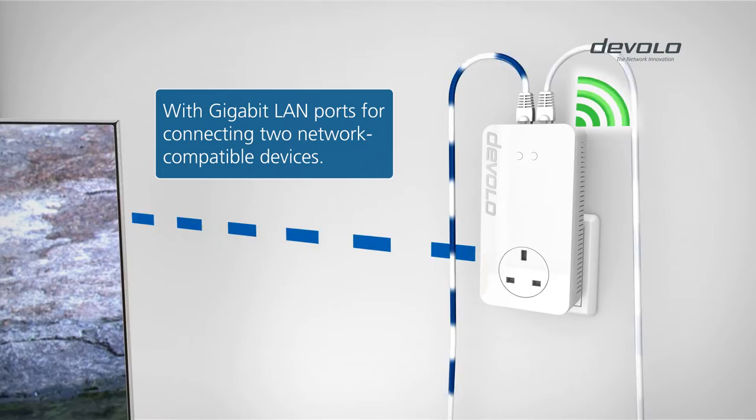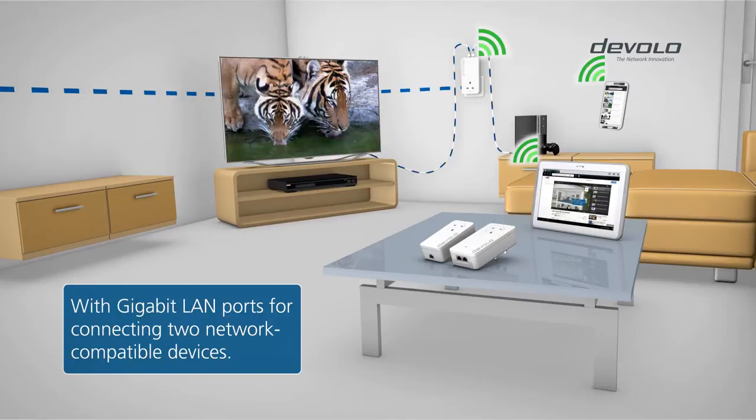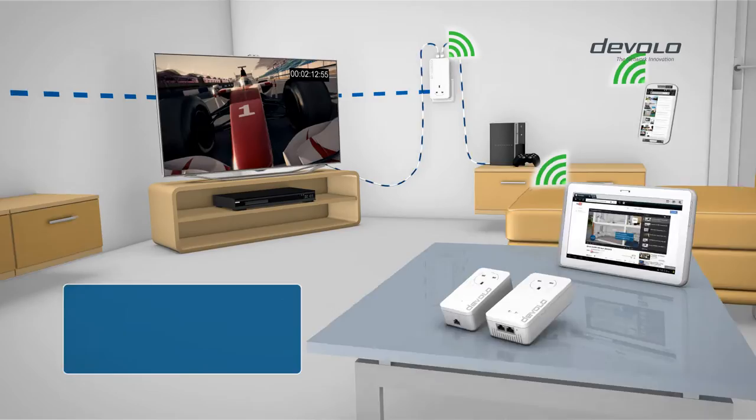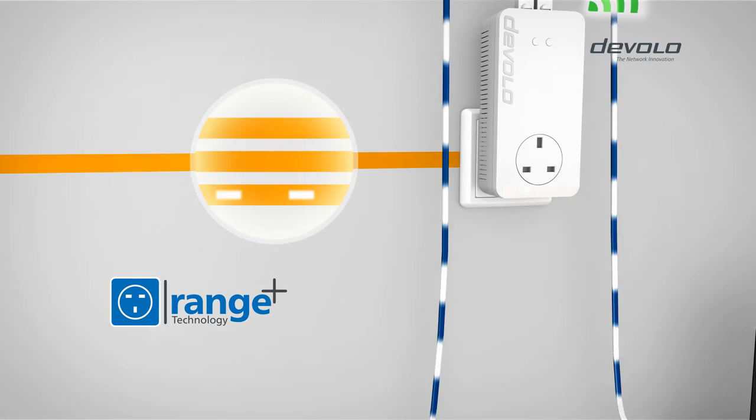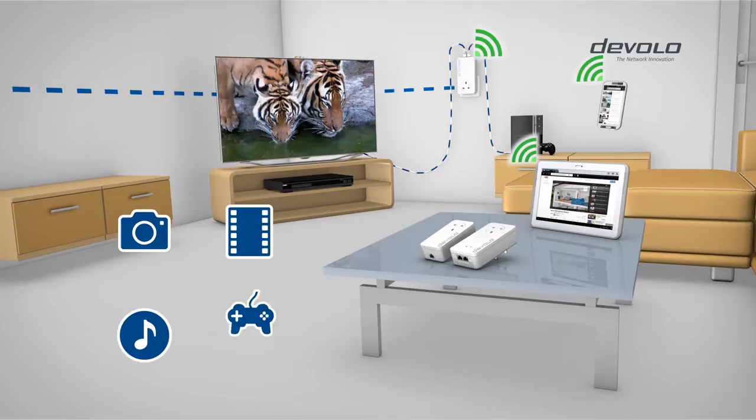The adapter features two Gigabit LAN ports, which provide your smart TV and game console with the best Internet. Devalo developed Range Plus technology to improve data speeds. For the first time, this technology is taking advantage of all three wires in the electric main circuit at the same time, for even more performance and longer range.